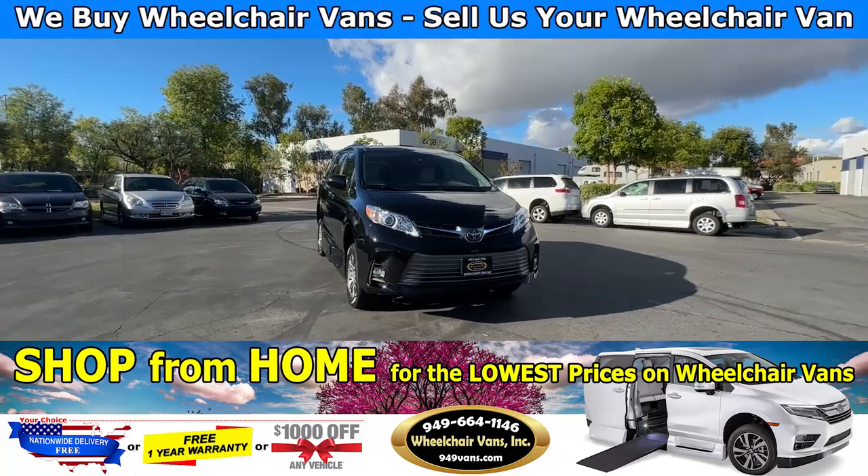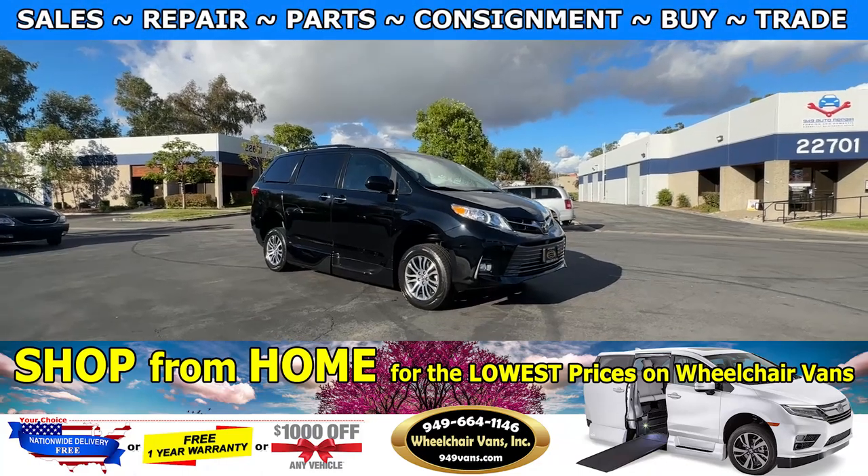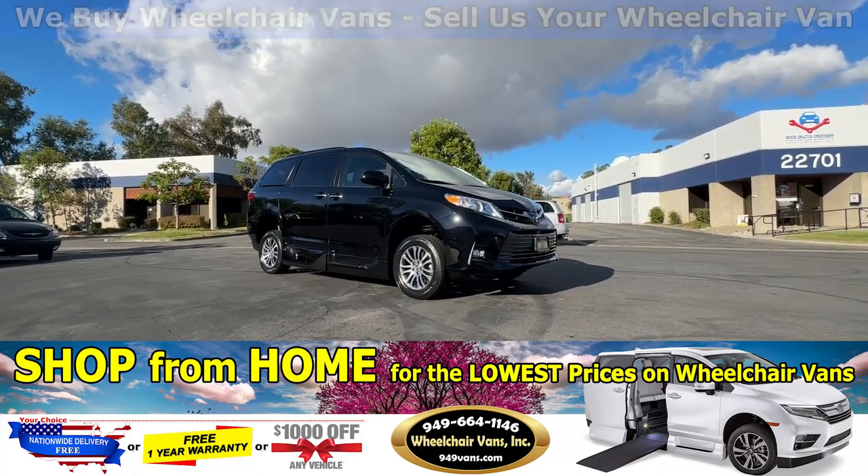Hello and welcome to Wheelchair Vans Inc. Today I'll be going over a 2019 Toyota Sienna equipped with the VMI Northstar in-floor ramp.